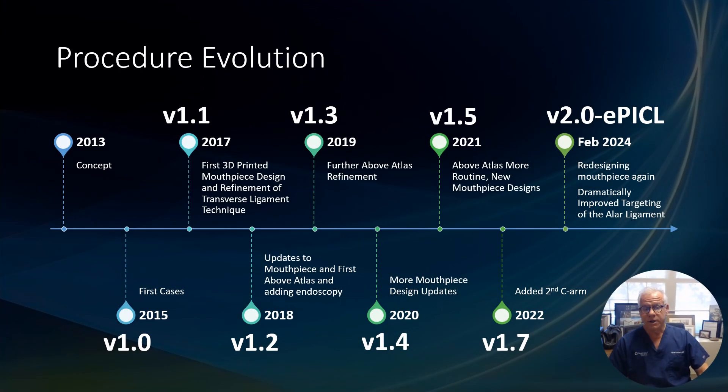So the procedure evolution. In 2013 this started as a concept, and at the time I didn't really know if this was even possible to do. Then by 2015 or so it was established as a procedure — we had some sense of how to do it and what was possible — so we can call that version 1.0 of the procedure.